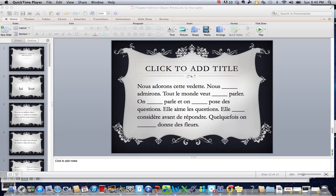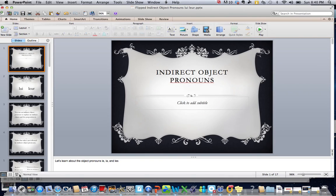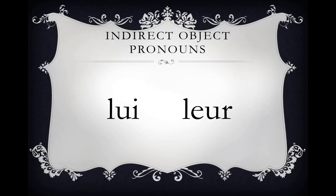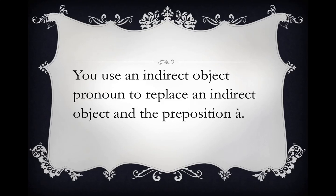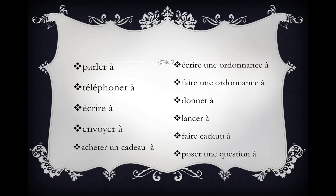Faisons les pronoms complément d'objets indirects. Let's do indirect object pronouns. Indirect object pronouns are lui and leur. You use an indirect object pronoun to replace an indirect object and the preposition à. Verbs that take à are followed by indirect object pronouns.